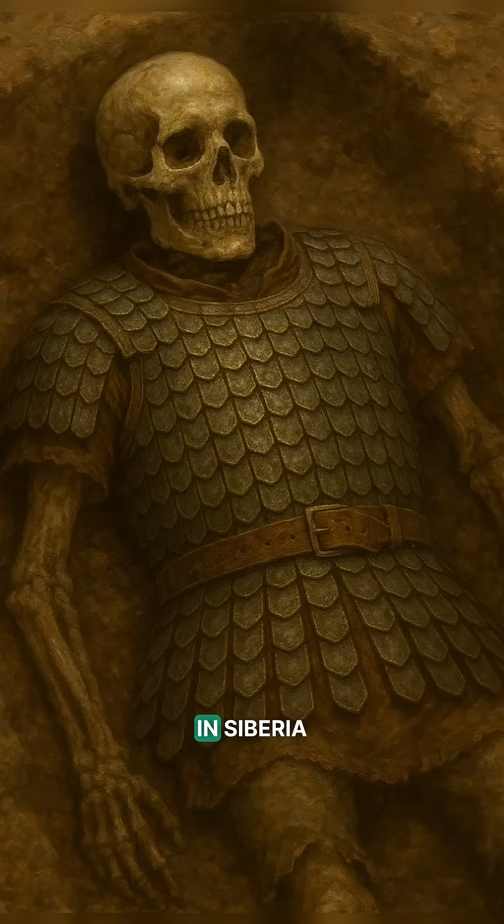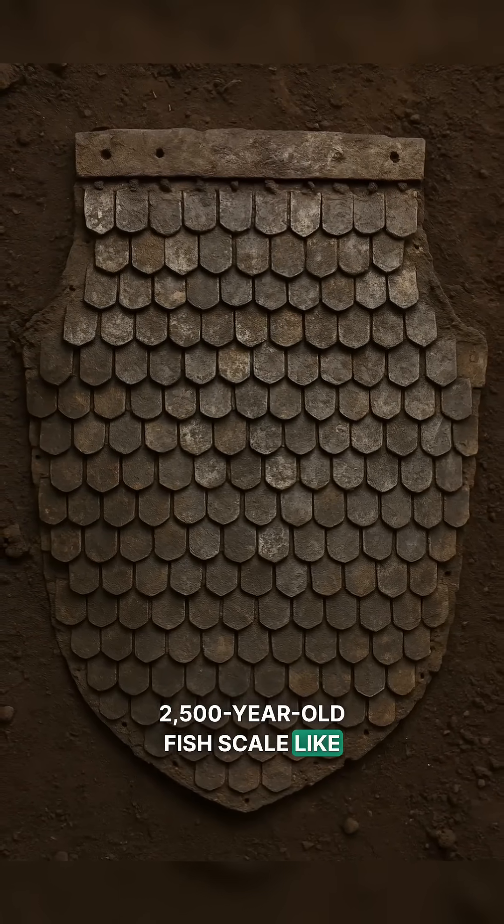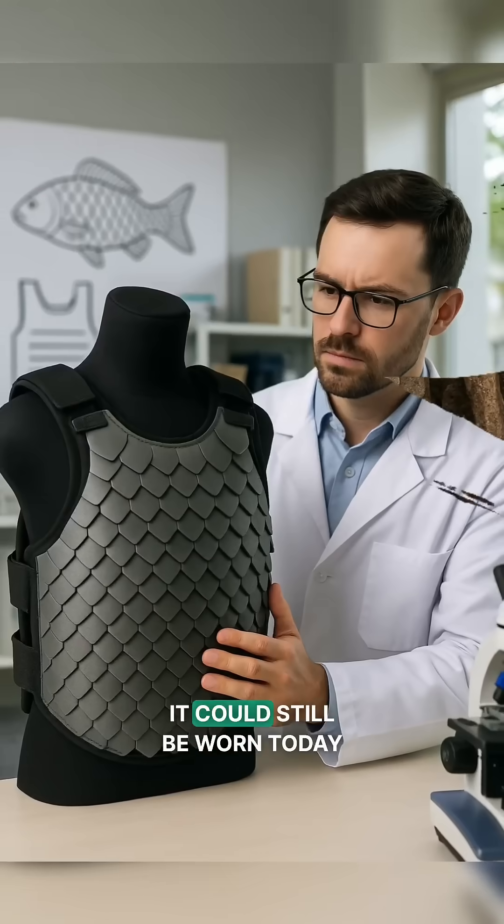But here's the twist. In Siberia, archaeologists discovered a 2,500-year-old fish scale-like armor buried with Scythian warriors, so well preserved it could still be worn today.